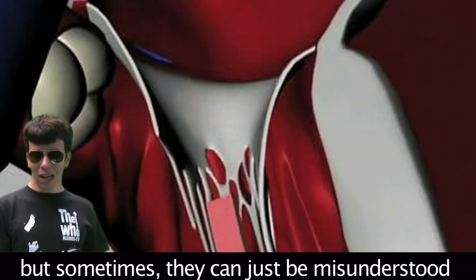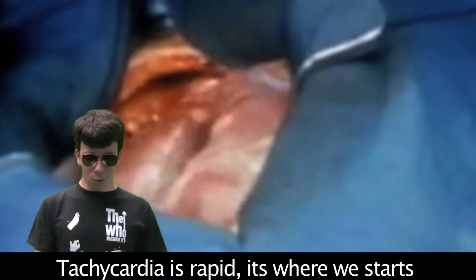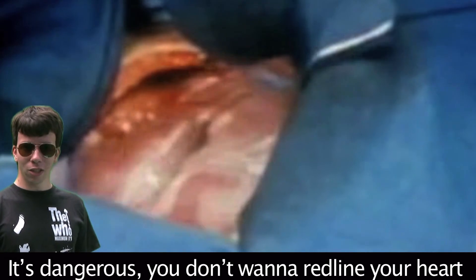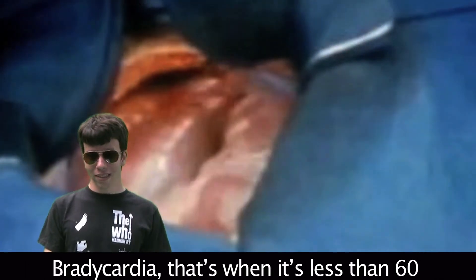There are some heart conditions. Tachycardia is rapid — that's where we start; it's dangerous, you don't want to redline your heart. Bradycardia is when the heart rate is less than 60 beats per minute.